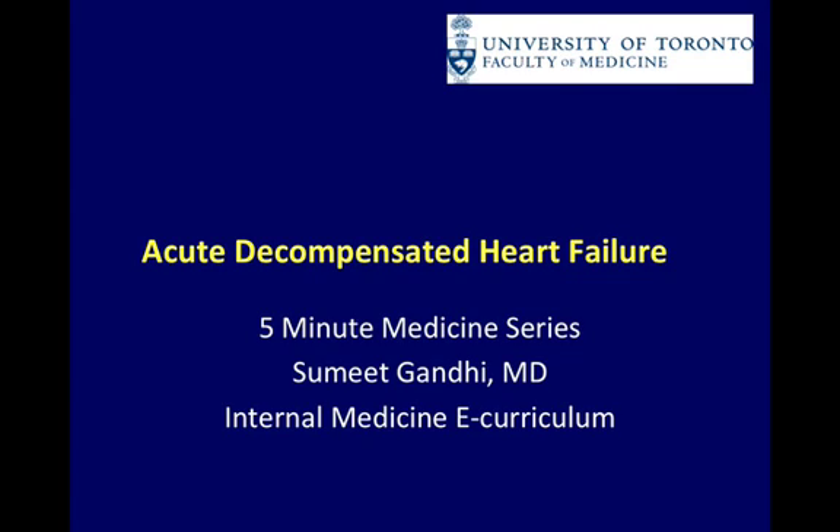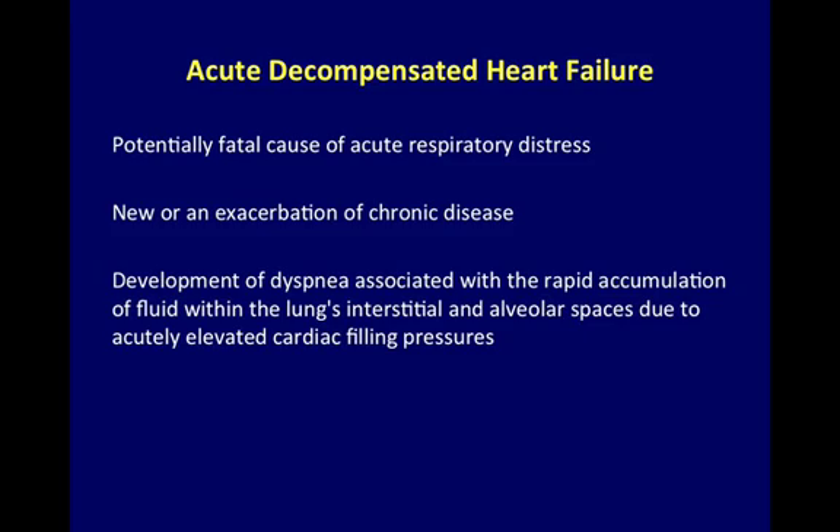5-Minute Medicine Series: Acute Decompensated Heart Failure. Acute decompensated heart failure is the development of dyspnea associated with the rapid accumulation of fluid within the lungs' interstitial and alveolar spaces due to acutely elevated cardiac filling pressures.